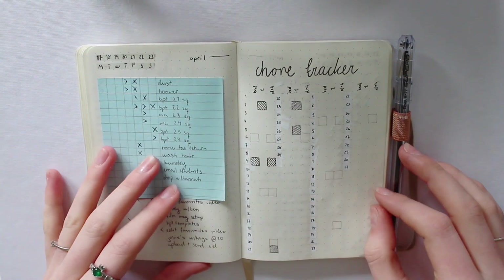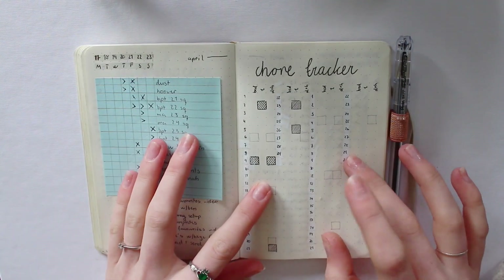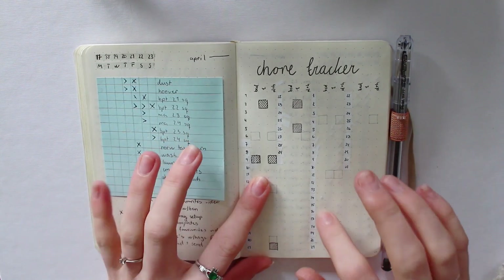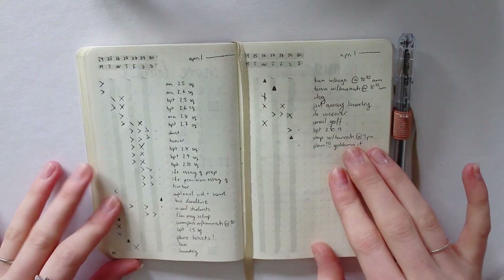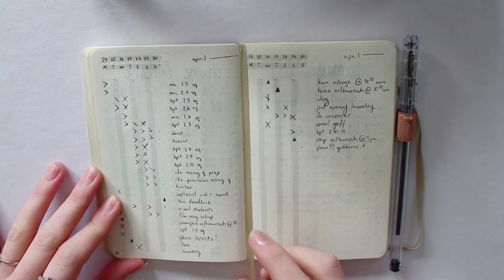Since I'm going home to Norway at the beginning of June — literally the first of June — I just drew in a chore tracker for the remainder of April and for May, so that I have it in my bullet journal and can see what chores I need to get done. Evidently there's something I should be getting on with.